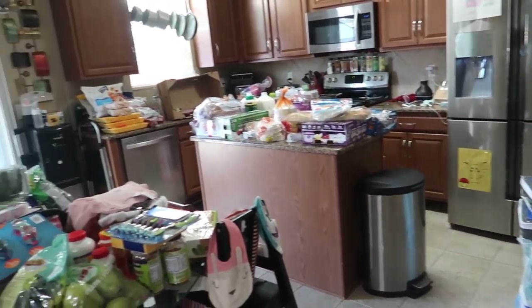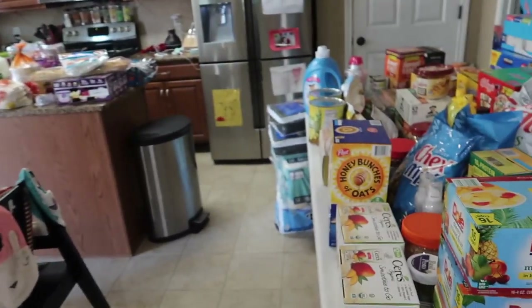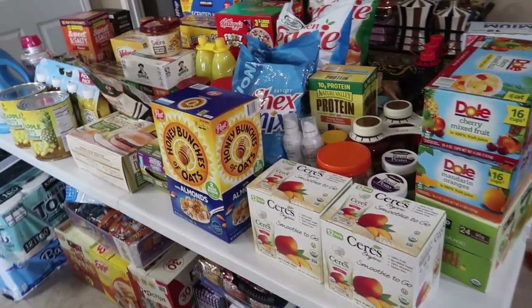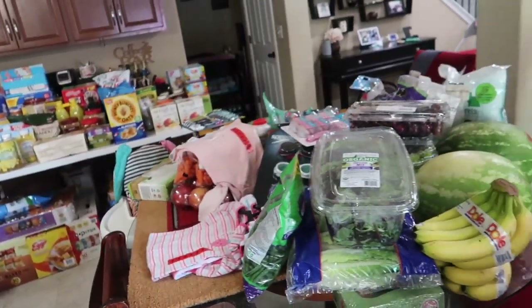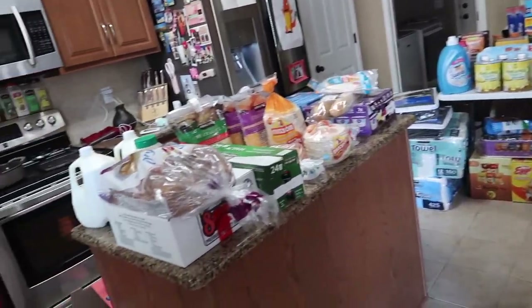So yeah, that is our extremely massive, very half-necessary grocery slash household slash extras haul. Now I have to figure out what to do with it all. This will definitely last us the whole summer. I hope you guys enjoyed watching, and we'll see you in the next one. Bye!